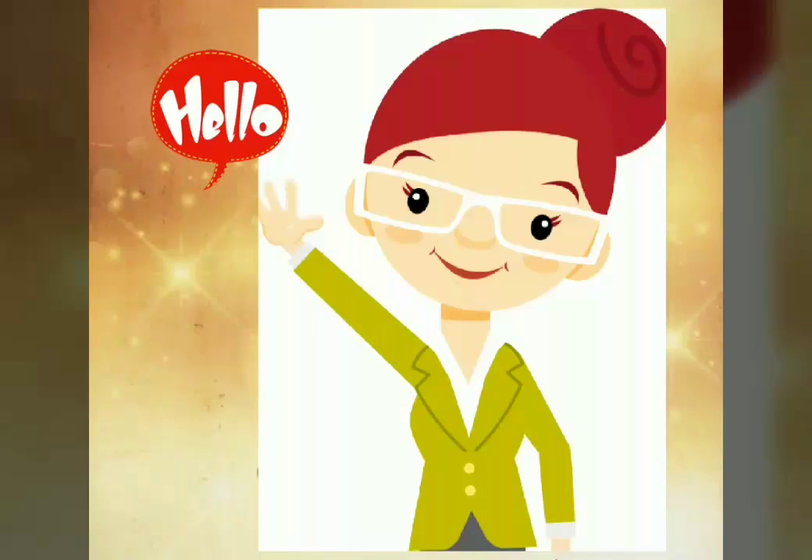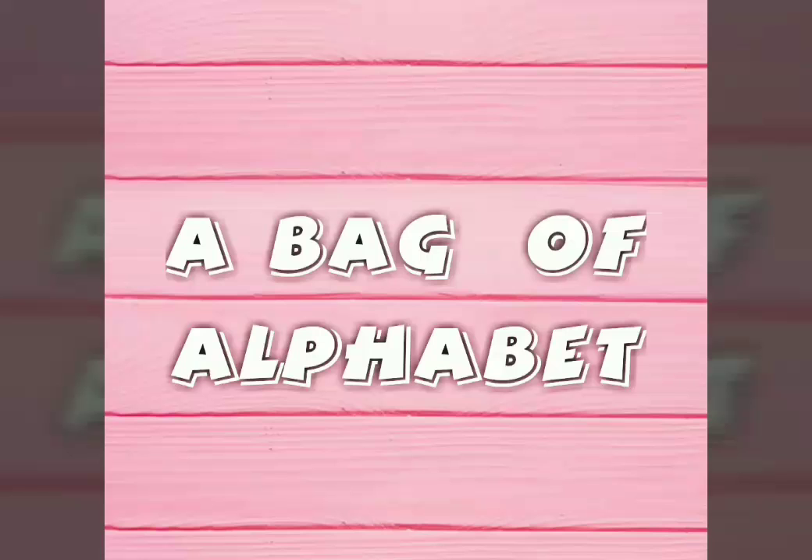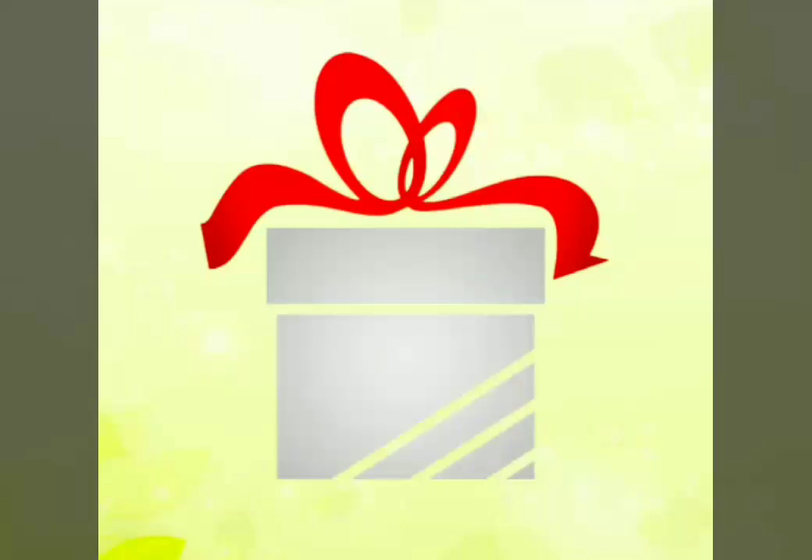Hello children, how are you all? I have something interesting for you all today. We are going to see a bag of alphabet. Are you all ready? Children, it's full of surprises — are you all ready to see what the surprises are?